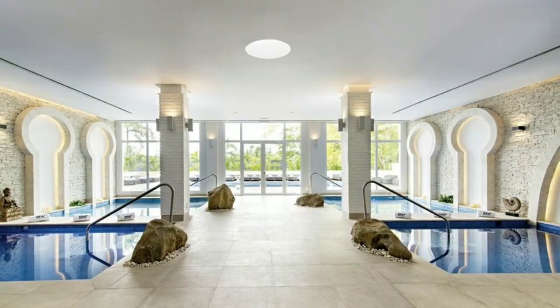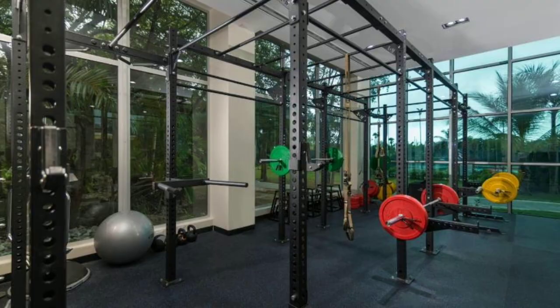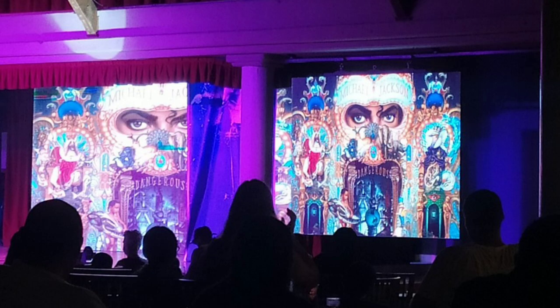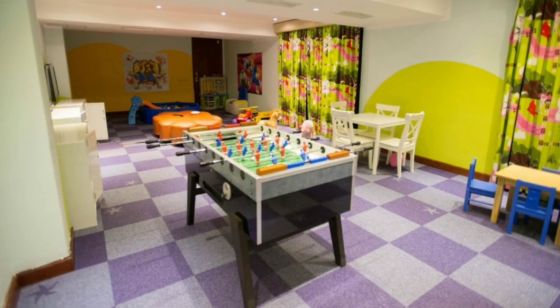The hotel also has a spa and gym. The disco and casino are in Iberostar Dominicana — only three minutes' walk away. The theater is next to the reception and they have entertainment every night, plus a mini club for kids.